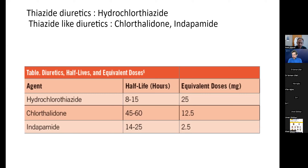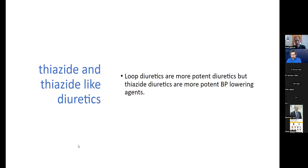Indapamide is available in Pakistan, but chlorthalidone is not. In the US, chlorthalidone is not available below 25 mg, which can be too much. Indapamide comes in 1.25 mg and 2.5 mg — good doses. There is a preparation of chlorthalidone called Thalitone, which is not generic but available in 15 mg strength, which is a good dose.